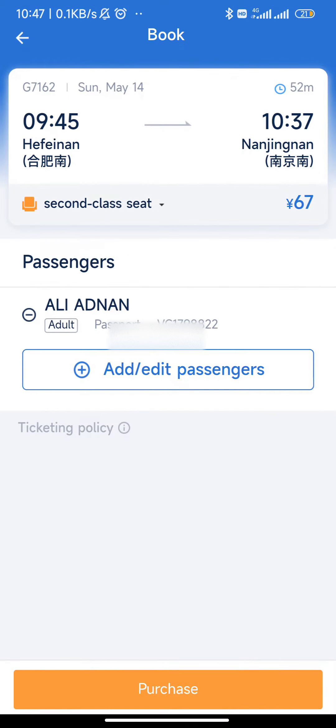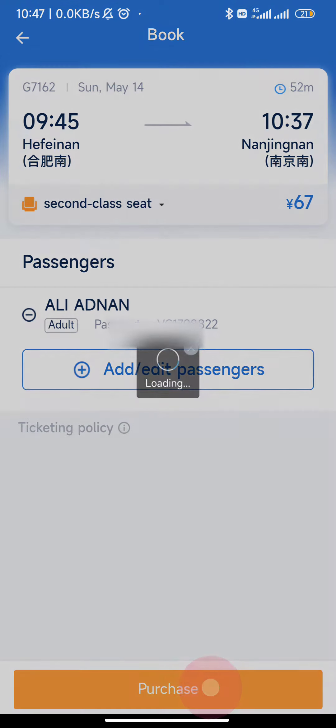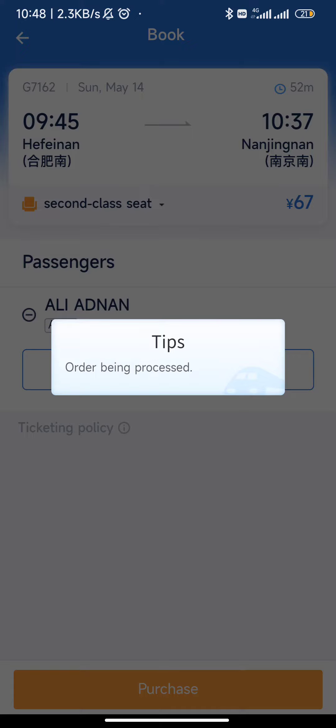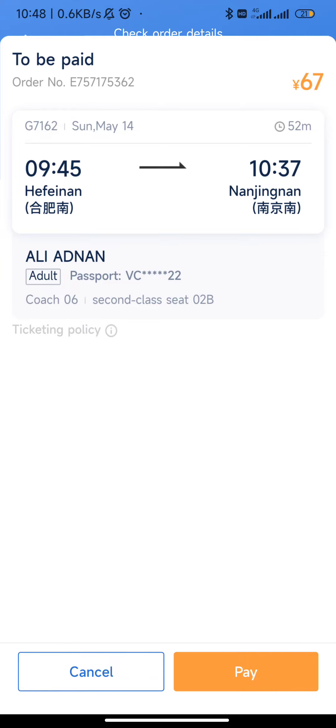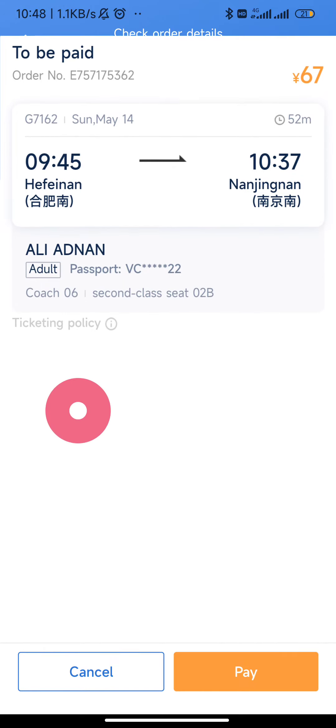Now I have to purchase it. Everything looks okay — 9:45, date is okay. Yes, purchase. The ticket is booked. You can see the order number here.